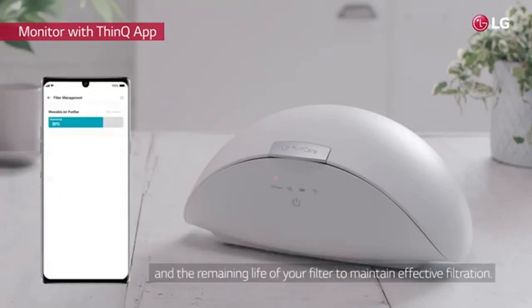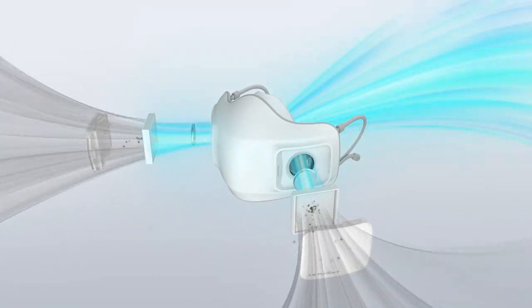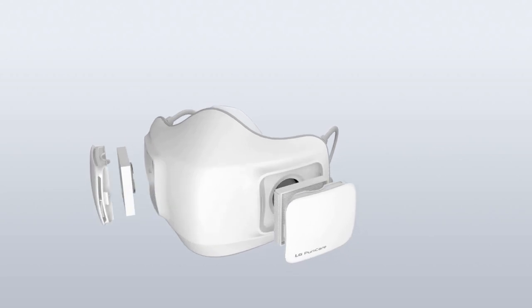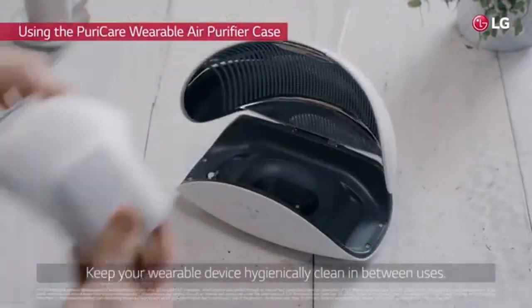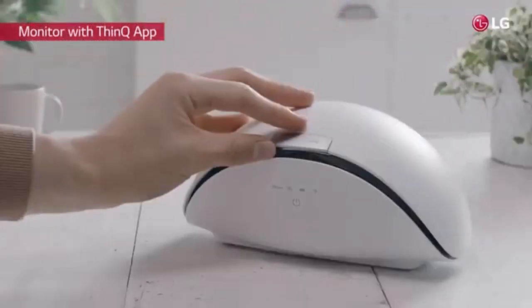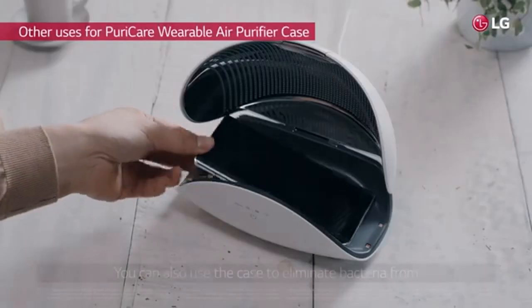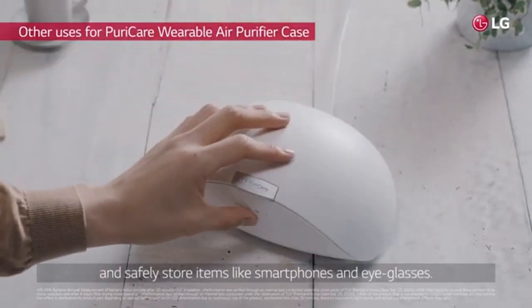The mask has two fans that can operate at three speeds. Sensors integrated within the mask adjust these fans according to your breathing patterns to provide optimal air quality at all times. LG has equipped the mask with an 820 mAh battery that should last between four to eight hours on a single charge. Recharging takes around two hours via its USB Type-C port.